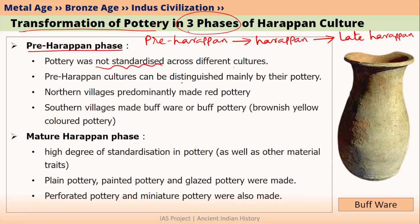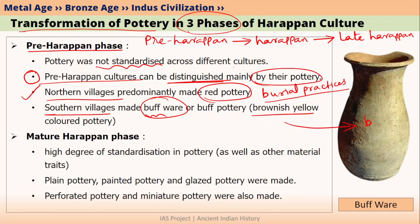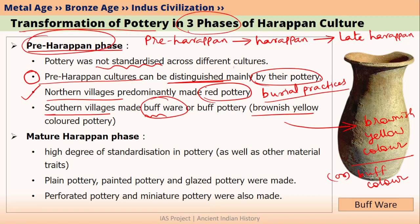Pre-Harappan cultures can be distinguished mainly by their pottery. We can also distinguish them by studying their different burial practices — whether they were burning, burying, or practicing fractional burial. However, pottery is the most important material element to distinguish these different pre-Harappan Chalcolithic cultures. Northern villages were mainly making red pottery, whereas southern villages were mainly making buff pottery — buff being a brownish yellow colour.